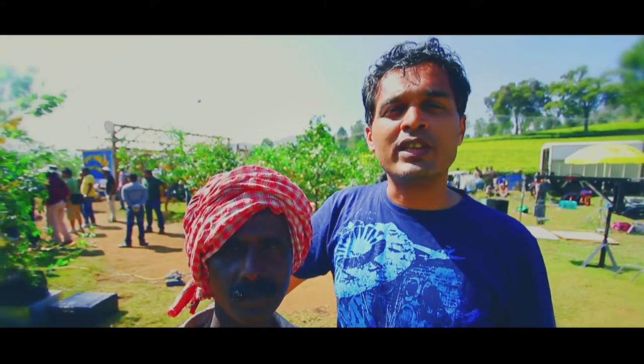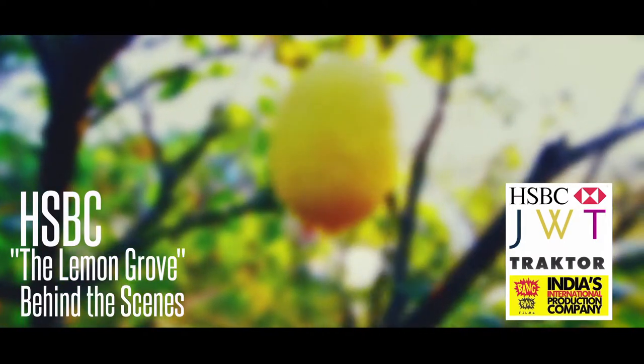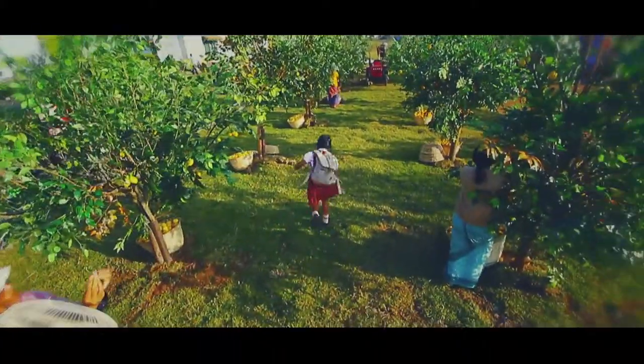Hi, welcome to Hooti. We are here for the DHSBC Tractor Lemonade Shooter. When we first came here, this was just an open field and then Neville and Shruti have converted it into this lemon grove. It looks like it was always here.